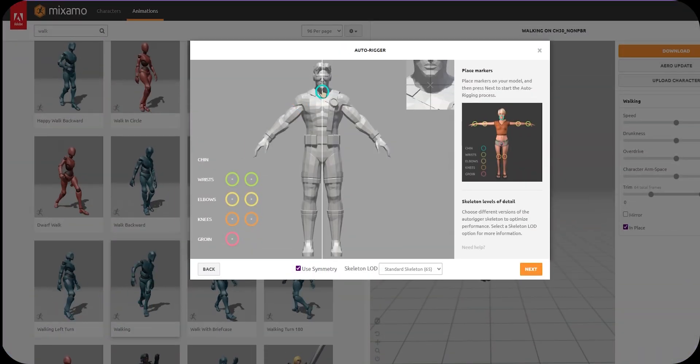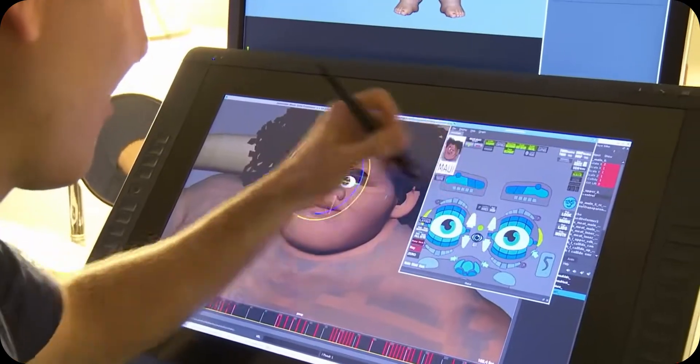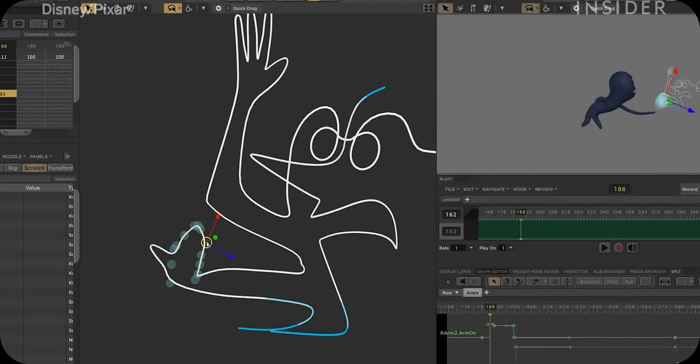Of course you cannot edit this animation directly, but you can generate a new control rig and create an entirely new animation. Now it's time to become professional. Do you really think all professional animators use Blender, Maya, or Unreal for this work? Well, you are absolutely wrong. They use dedicated animation environments. Pixar, for example, uses something called Presto, which is its own custom in-house software and is not even available to the public.